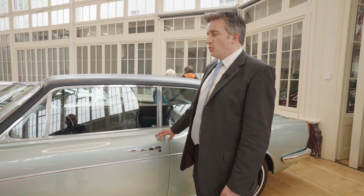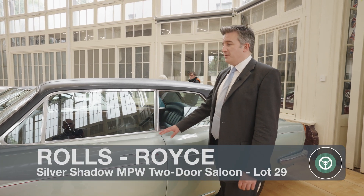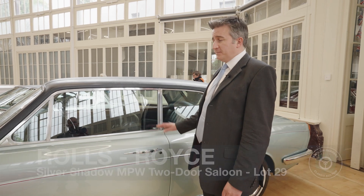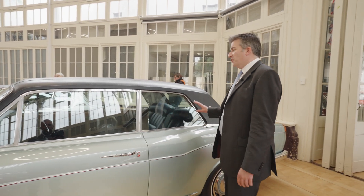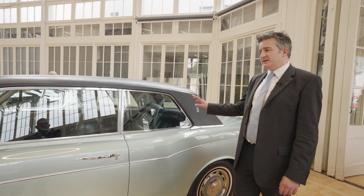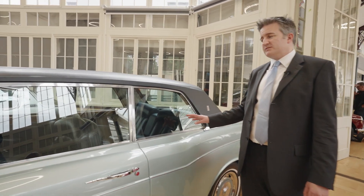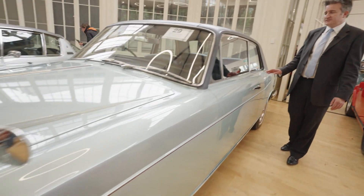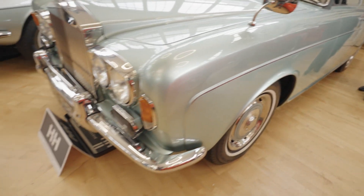Here we have a Mulliner Park Ward 2-door. These are based on the Silver Shadow platform and I think in today's market they are fabulous value. I mean just look at it. When this car was new it would have been considerably more expensive than an Aston Martin DB6 Mark II. Now a Mark II DB6 is a quarter of a million pounds. You can buy this for 30.